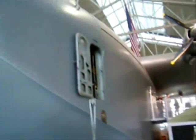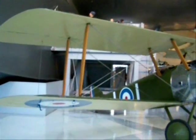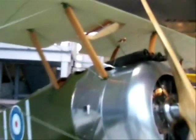The Spruce Goose really is huge — you walk in there and it dominates the entire building, which is basically built around it. And back to the Sopwith Camel.